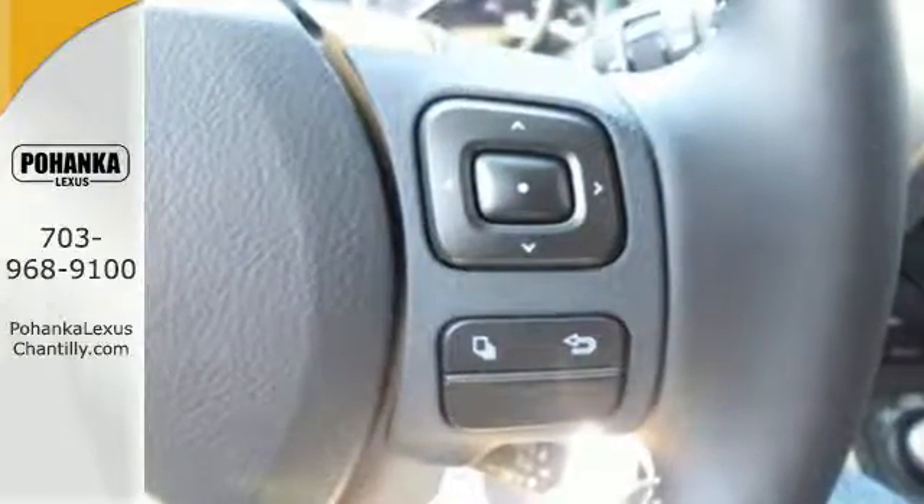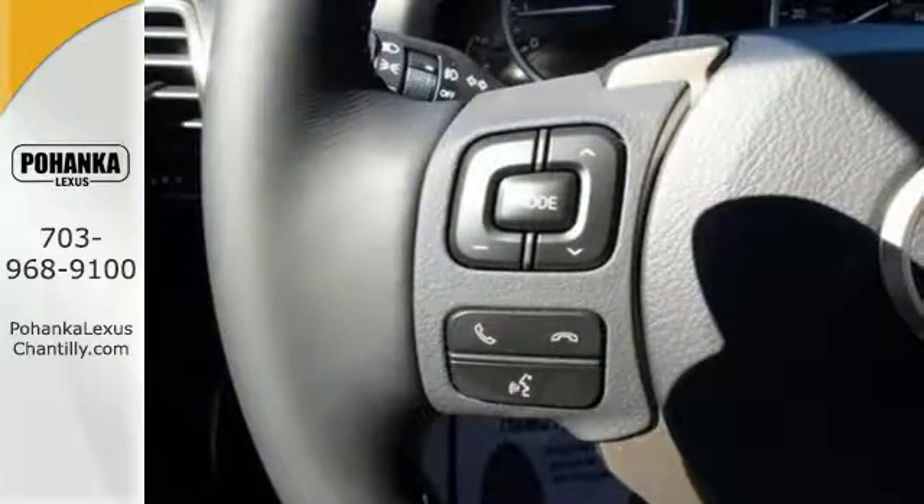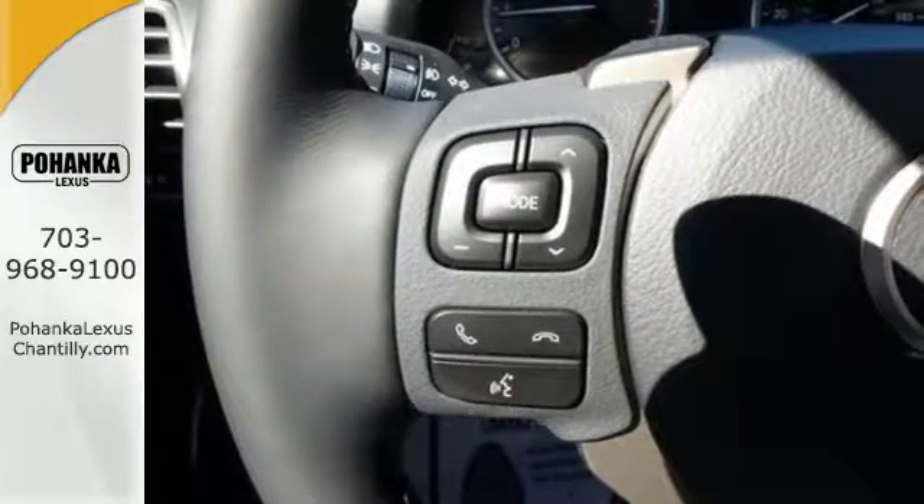Smart access with push button start, dual zone climate control, and drive mode select give you convenience and personalization.